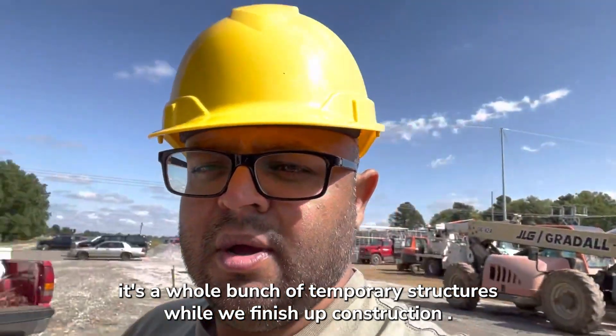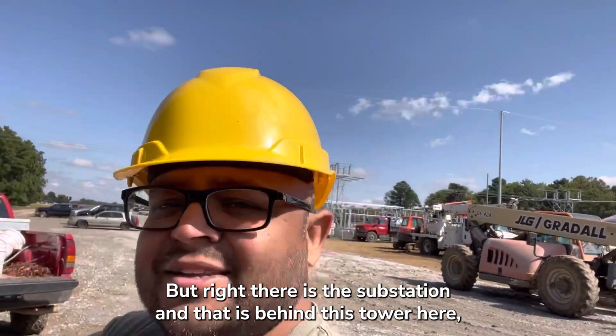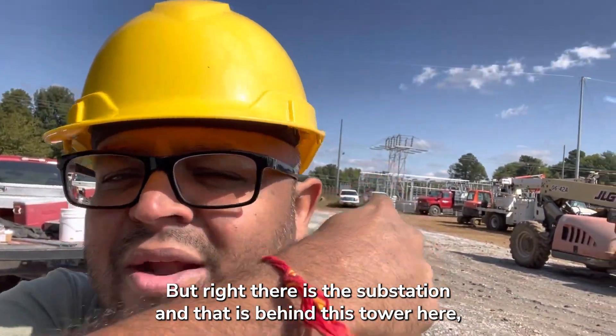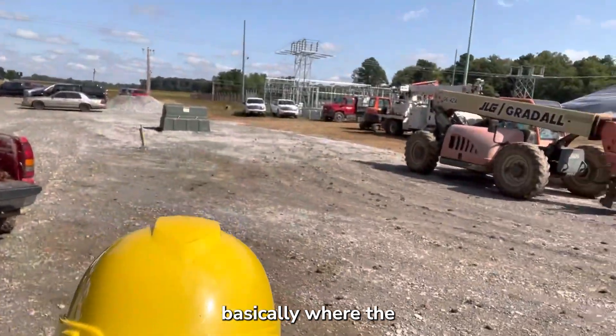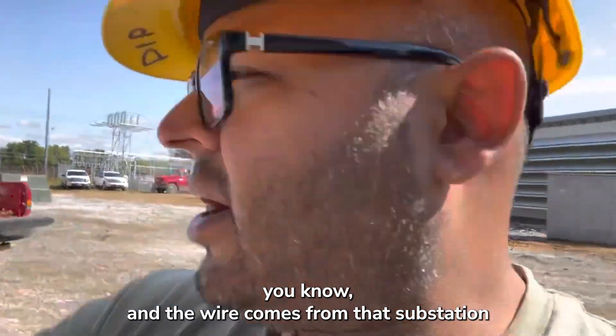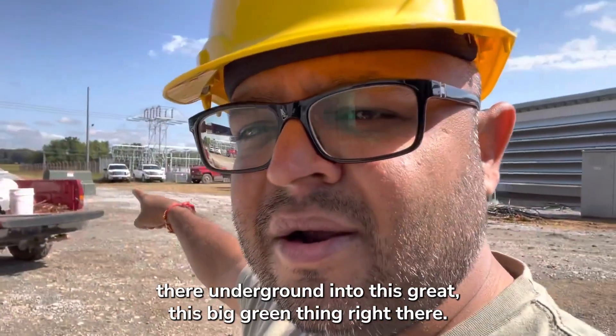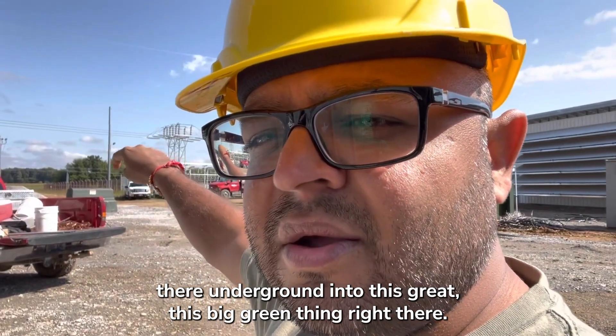Right there is the substation, behind this tower here. That's basically where the upgrade is that we got — that upgrade is for us. The wire comes from that substation underground into this big green thing right there.